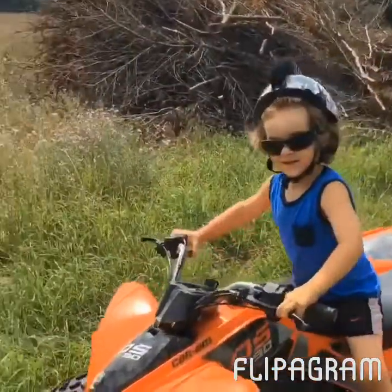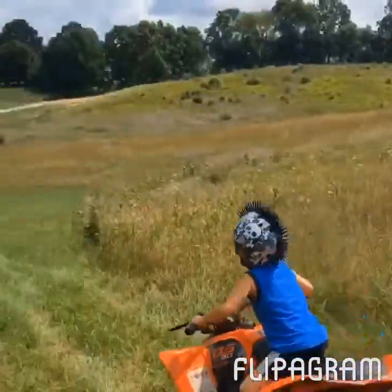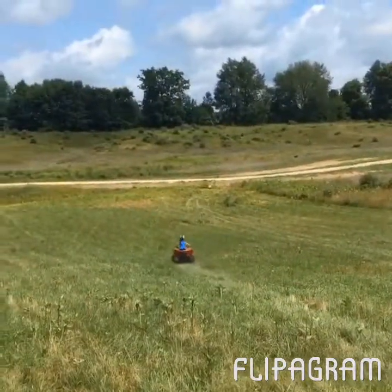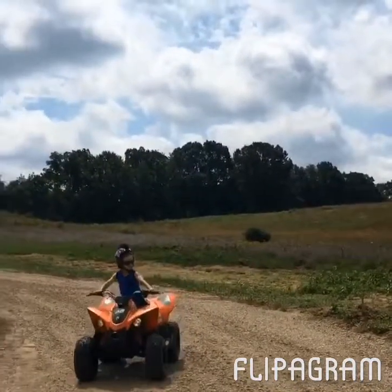Ready? Ready? Go! Go over in that pool. Can Am! Can Am on the way.